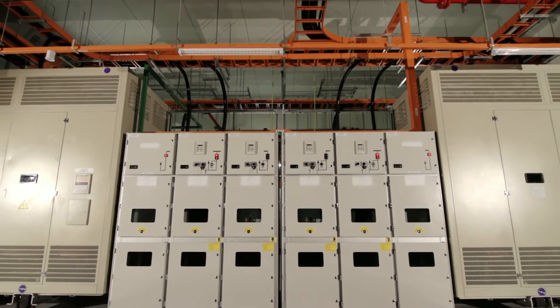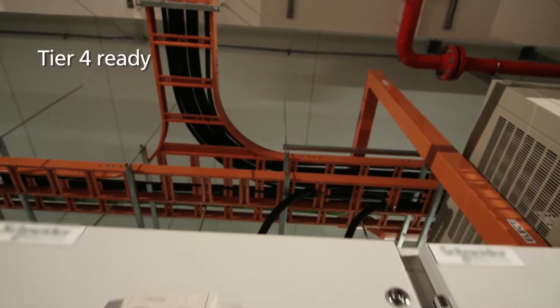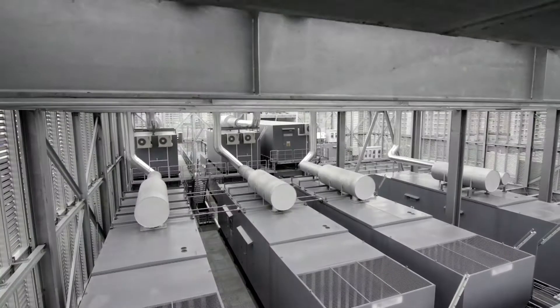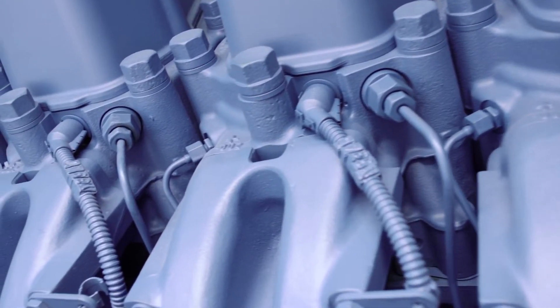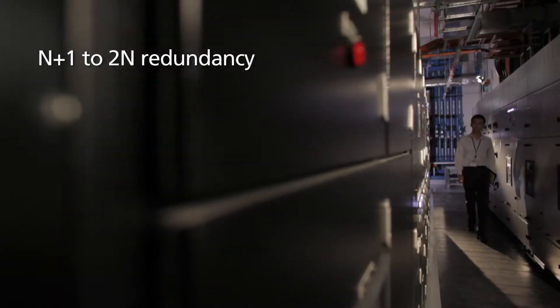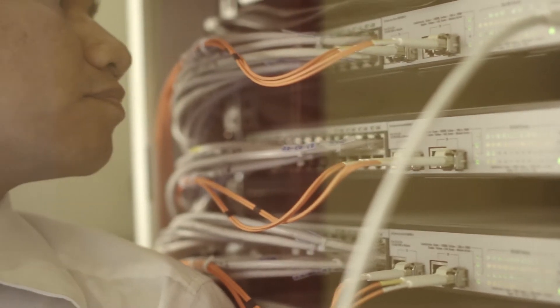Serangoon Data Centre is designed to be Tier 4 ready, so as to serve mission critical IT systems of multinational corporations. At NTT Communications, all electrical systems are designed with N+1 to 2N redundancy, including the generators, UPS and power feeds to the racks.